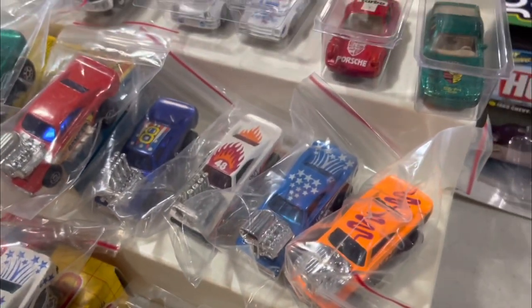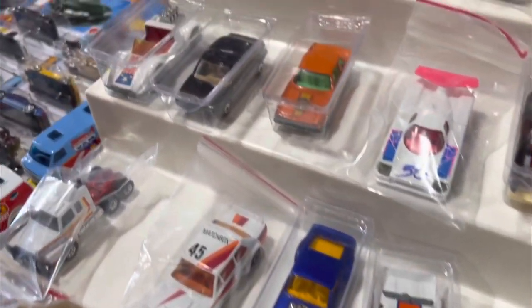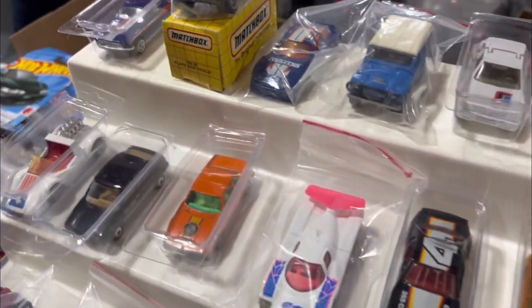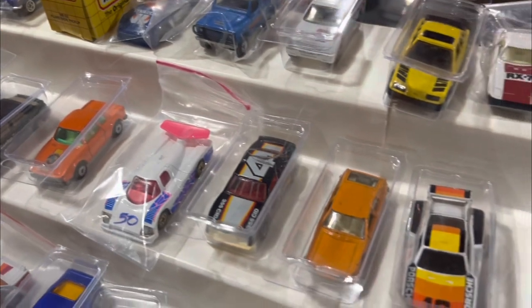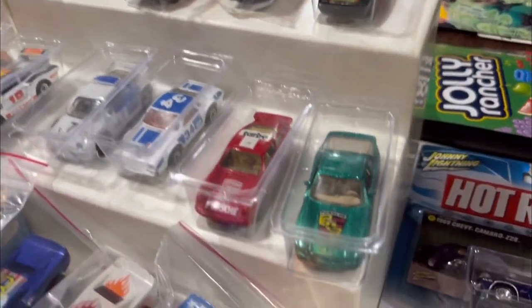The one I was very close to picking up was that green Porsche at the end there. I know my brother had one growing up — it's a pretty neat piece, full metal body, metal base, and it's got opening doors, which I thought was a really cool feature. But again, $5 — good deal.